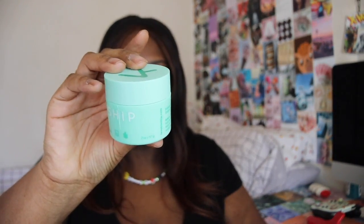Next up we have the Kinship Mint Mud Mask — it's a deep pore detox mask. I didn't even realize it was mint when I grabbed it! It also says the jar is made from recycled plastic, so we love that. I don't use anything by Kinship usually, though I think my friend Aaron likes their sunscreen. It definitely smells like mint — it smells good, like a piece of gum.